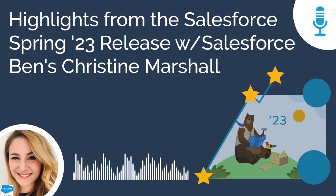Hello everyone, and Happy New Year. Welcome to 2023. I'm Mike Boyle from AdVictorium Solutions. This is the Salesforce Simplified podcast, and we're speaking today with Salesforce Ben's Courses and Community Director, Christine Marshall, about some of her favorite new things inside Salesforce's Spring 23 release.